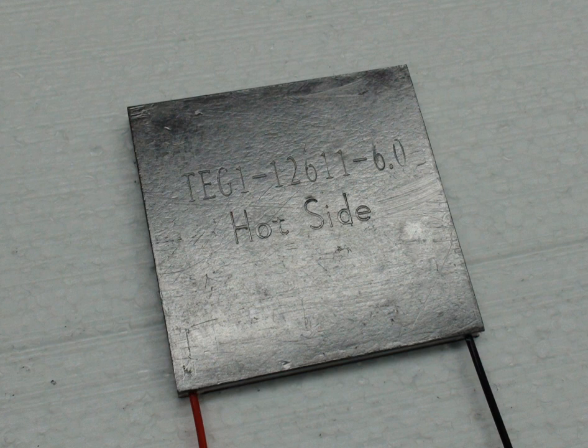Thermoelectric cooling uses the Peltier effect to create a heat flux between the junction of two different types of materials. A Peltier cooler, heater, or thermoelectric heat pump is a solid-state active heat pump which transfers heat from one side of the device to the other, with consumption of electrical energy, depending on the direction of the current. Such an instrument is also called a Peltier device, Peltier heat pump, solid-state refrigerator, or thermoelectric cooler.